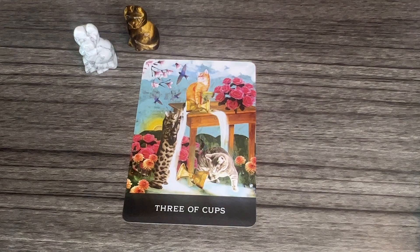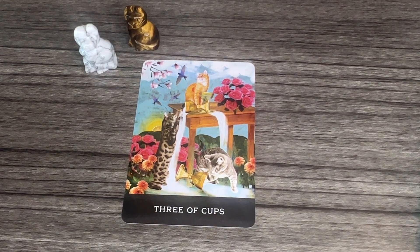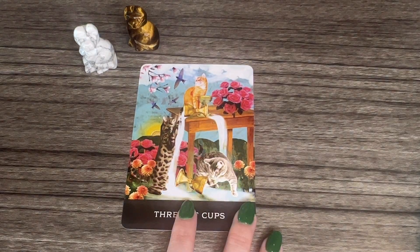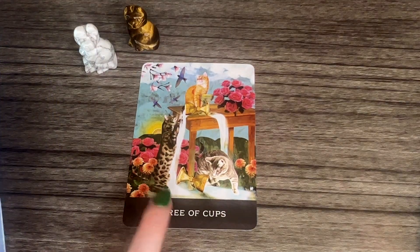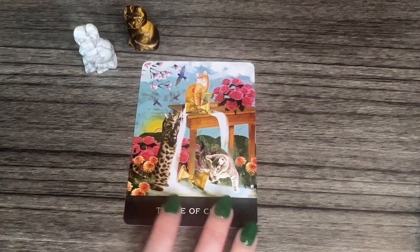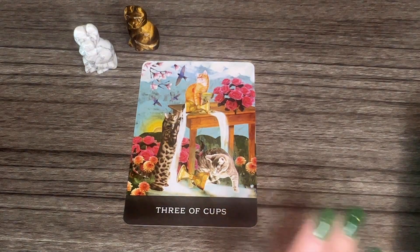Have some fun, do something good for yourself today — spoil yourself, call a friend up, laugh! That's what I have for you guys today. Let me know your thoughts on the deck. I'll link the Amazon pre-order page down below; it comes out in April for $29.99 and will be sent next month. I think this is great and I can't wait to use it. My only thing is I wish there was a calico cat and it's a little hard to shuffle, but other than that I'm really loving this and I love the vibrancy of it.